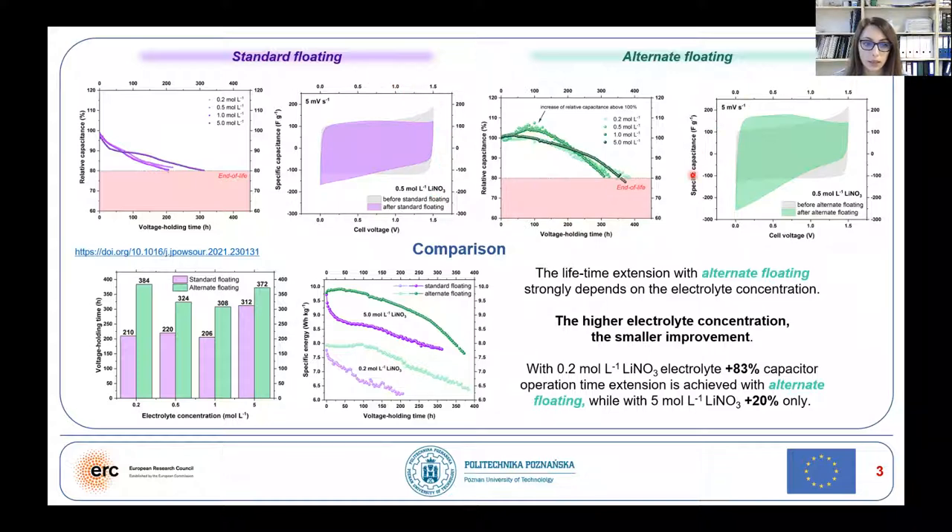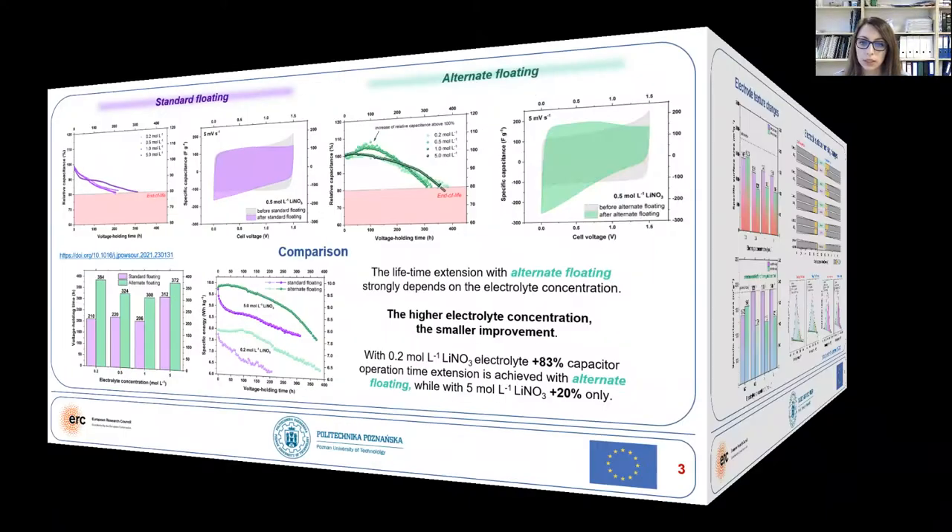It indicates that in this case, a higher electrode damage is observed than in the case of the standard floating. This is actually confirmed by the post-mortem studies.